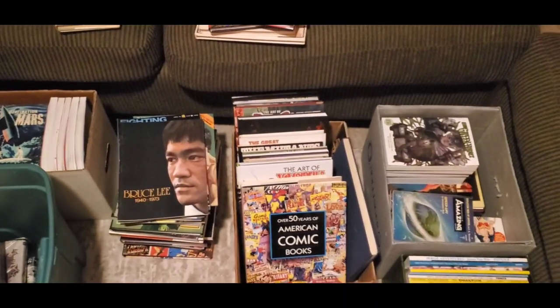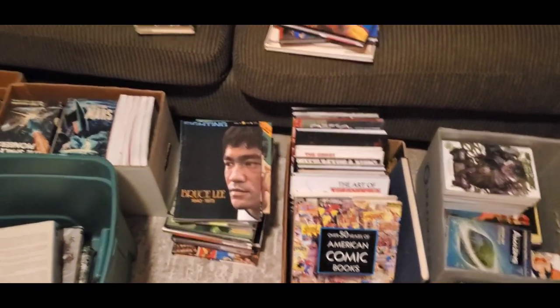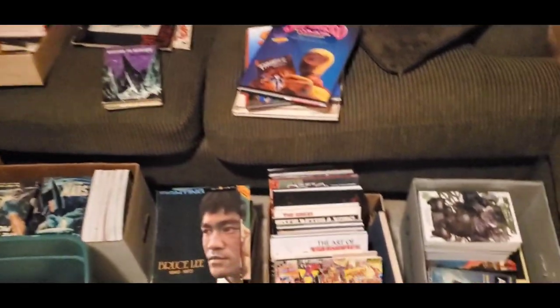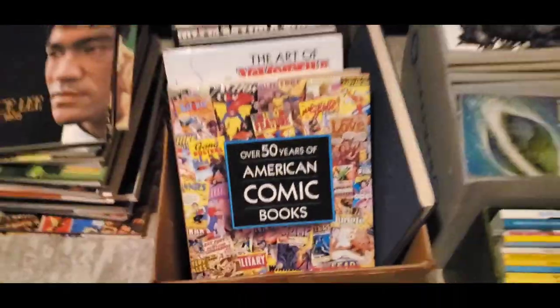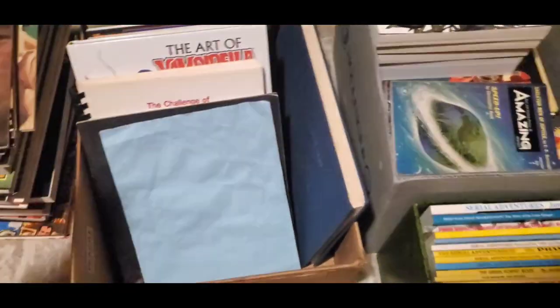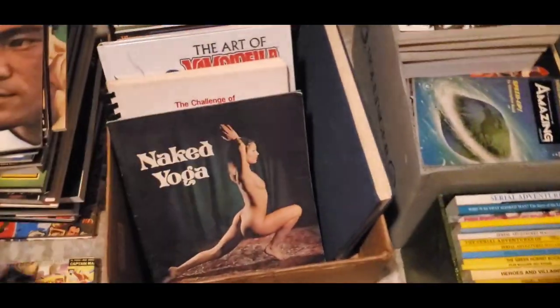I'm also going to talk my way through some of the things that I noticed at the estate sale. One thing that never ceases to amaze me: the people doing scanners. They are getting good stuff — good stuff that sells. But they miss so much.